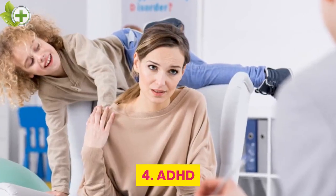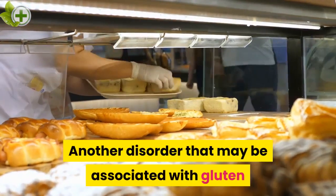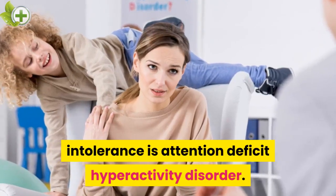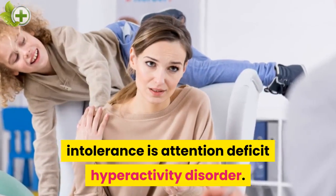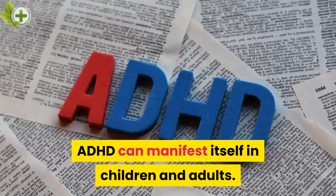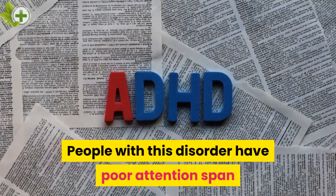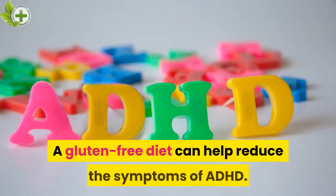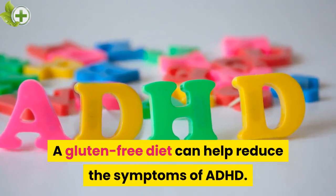4. ADHD. Another disorder that may be associated with gluten intolerance is Attention Deficit Hyperactivity Disorder. ADHD can manifest itself in children and adults. People with this disorder have poor attention span and self-control problems. A gluten-free diet can help reduce the symptoms of ADHD.